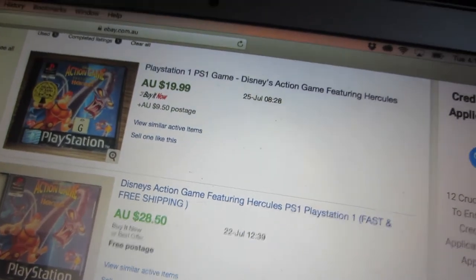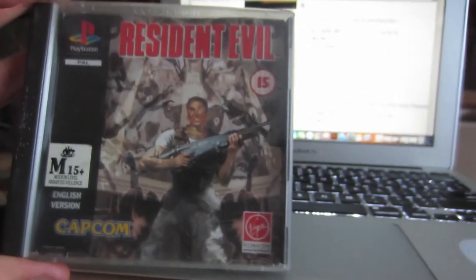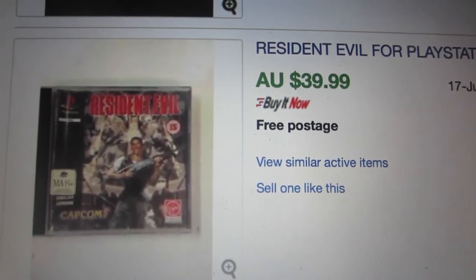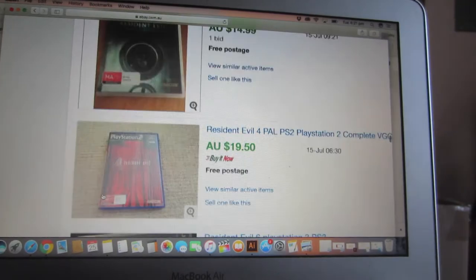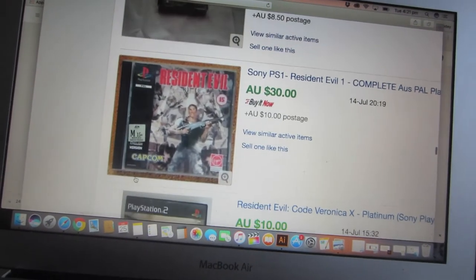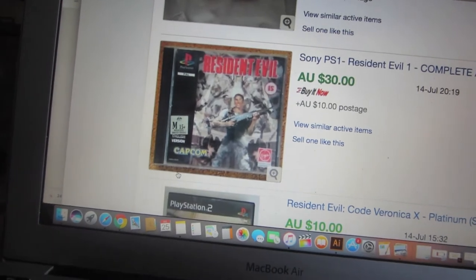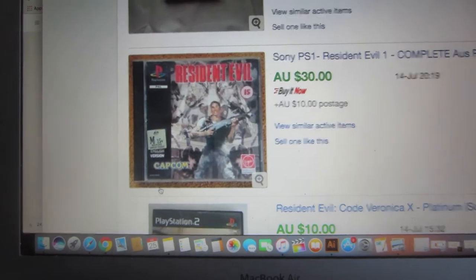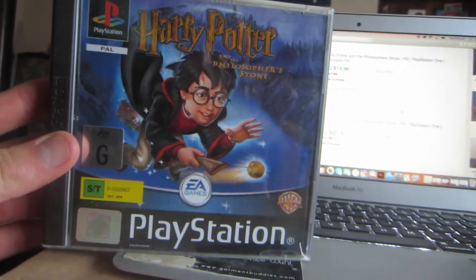For Resident Evil, someone sold this one about 11 days ago for $40 free postage, then someone else sold another one for $30 plus $10 shipping — so that's another $40 total. I'm going to list it for $39.99 free shipping.